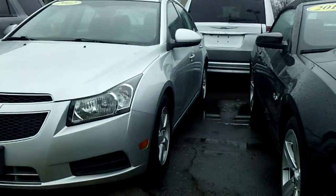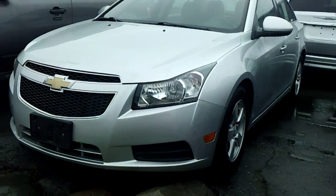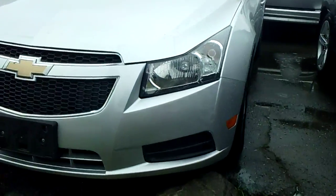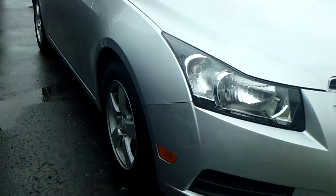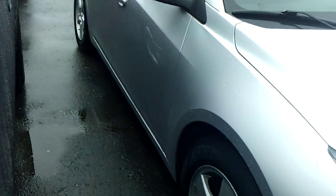Hello Curtis, my name is Ted Koons from Skelnick Ford, and I'm standing here with the 2012 Chevy Cruze that you were looking at online. I just want to give you a little quick preview of just how nice this car is before you come out and take it for a test drive.